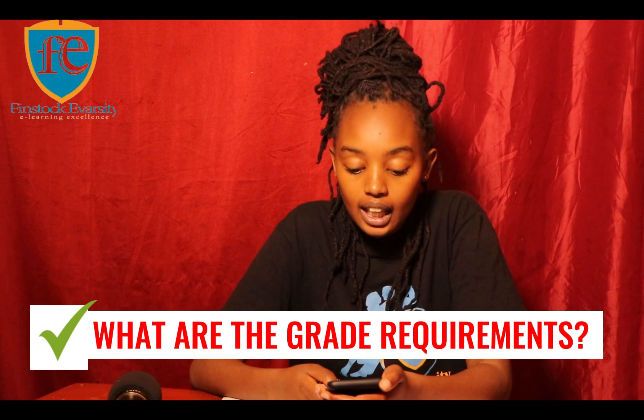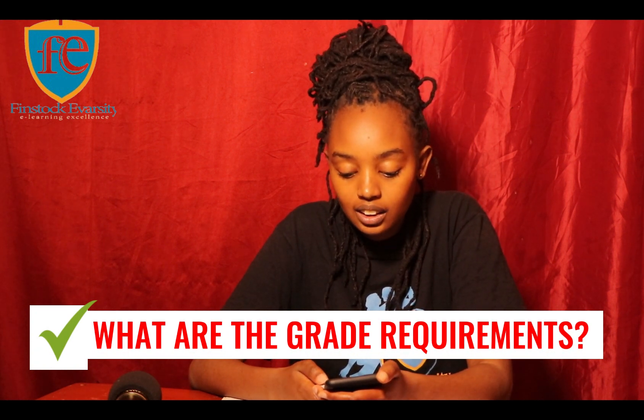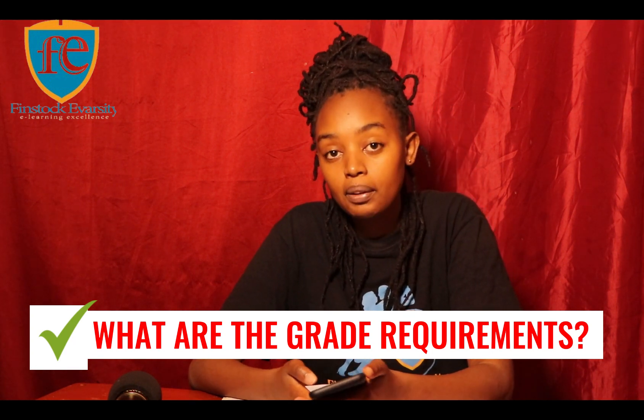What grades do you need for a Diploma in ICT at Finstock University College? For a diploma you need a C-minus, but if you are doing a certificate you need a D-minus. For the short courses, they require no grade.